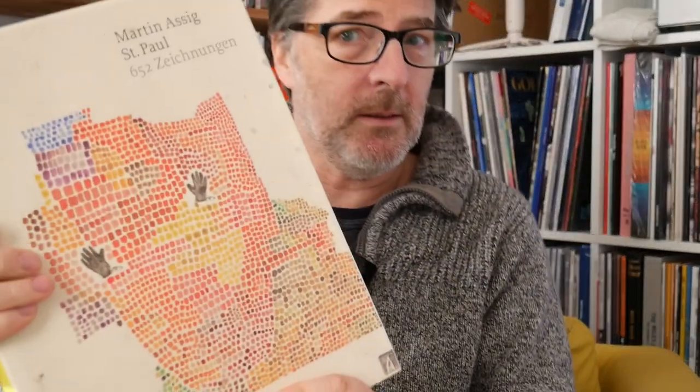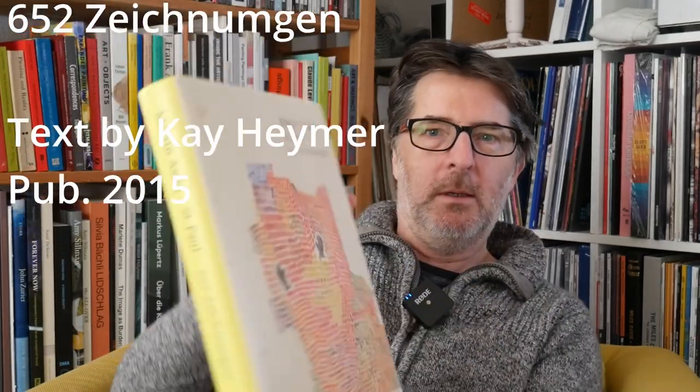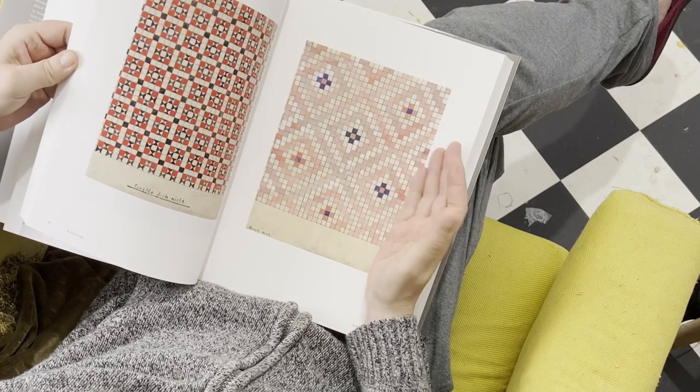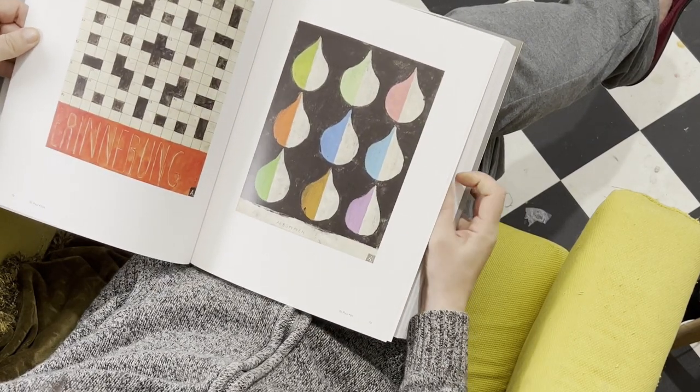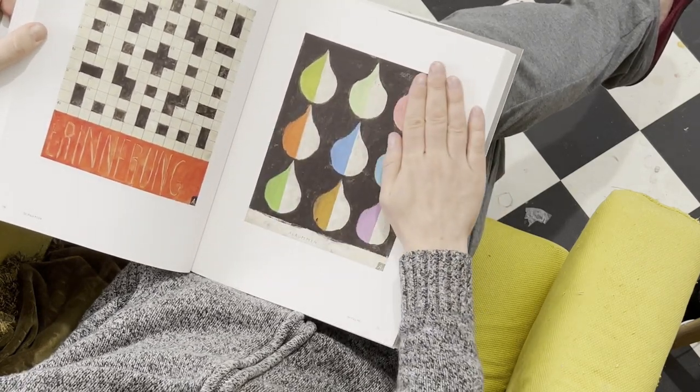I'm going to take a random book because I couldn't decide what to use. Let's have a look - we've got Martin Assig. This is an artist I discovered, new to me, within the past year or so. This is 'Martin Assig: Saint Paul 652 Zeichnungen.' I like his work because he's a lovely colorist, a nice painter, and he uses pattern a lot, which is something I've always tried to do in my work.